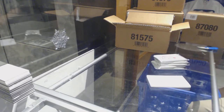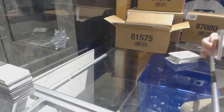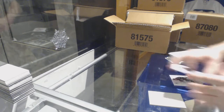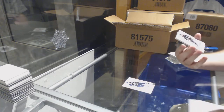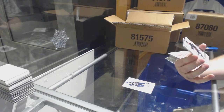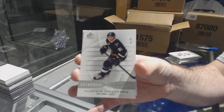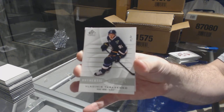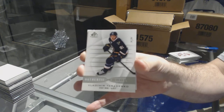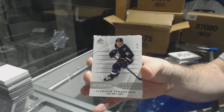1314 SP Game Used. Well, that's a healthy start — number 291, rookie for the St. Louis Blues, Vladimir Tarasenko. That's a healthy start, number 291, Tarasenko rookie.